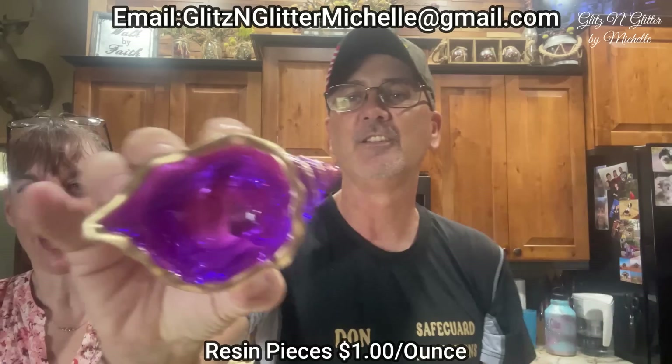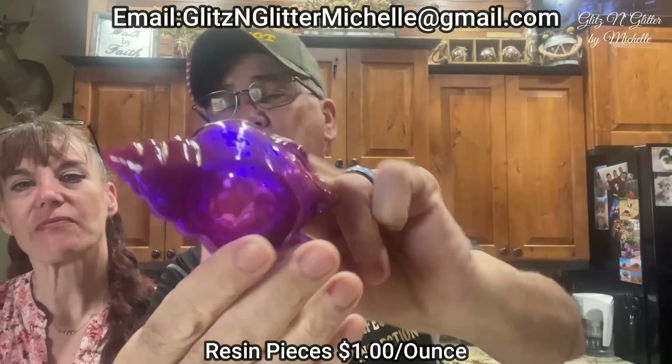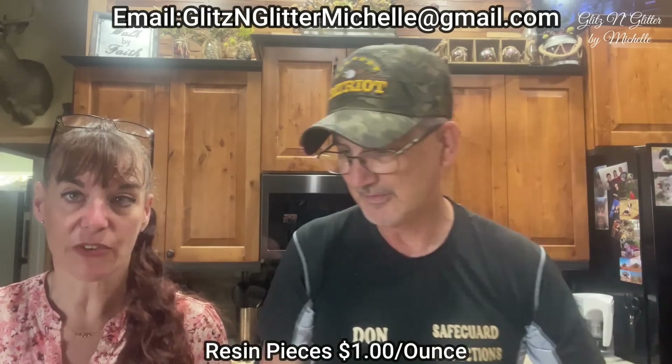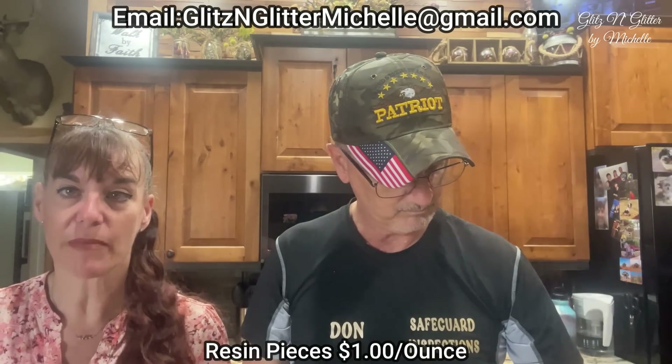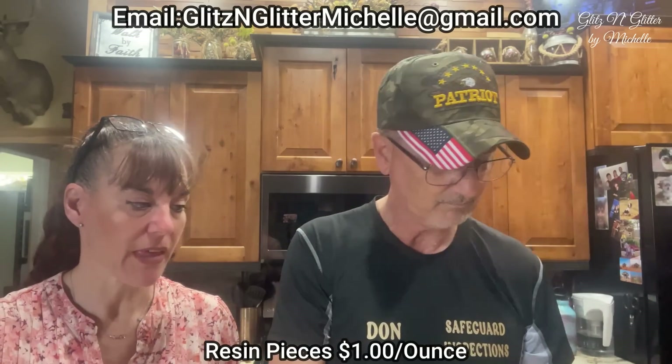Another shell — one more conch shell. Purple and gold, to make your shelf look bold. Everything that is made of just resin is a dollar an ounce.